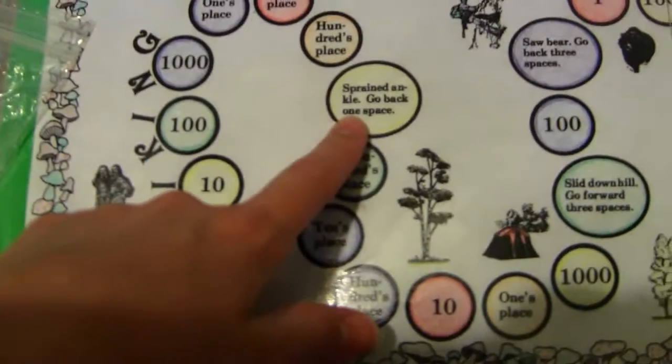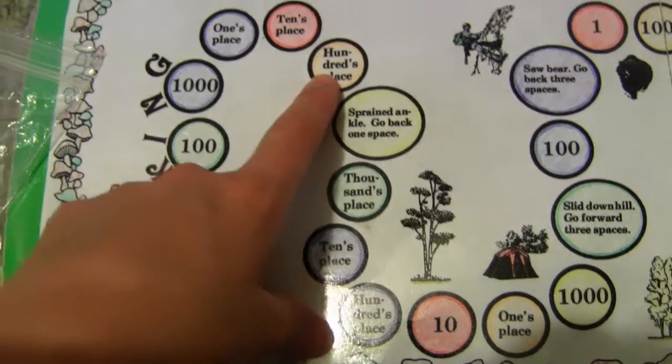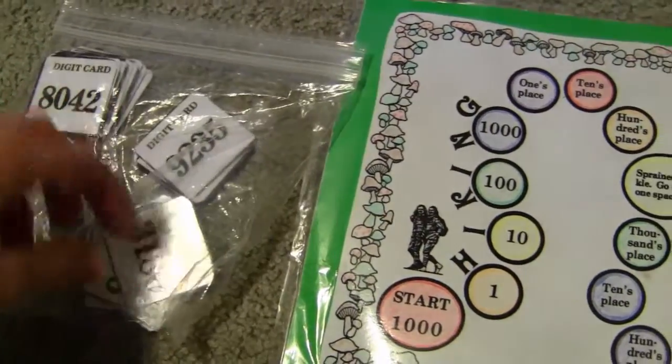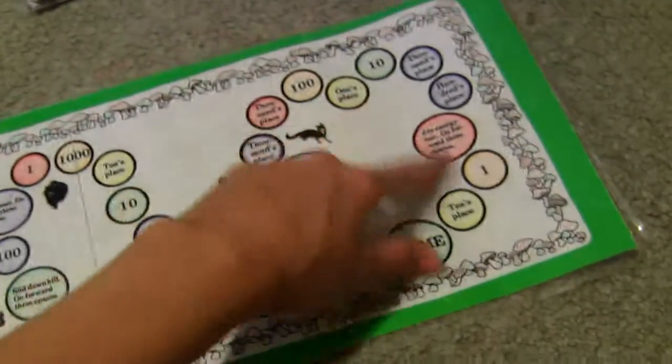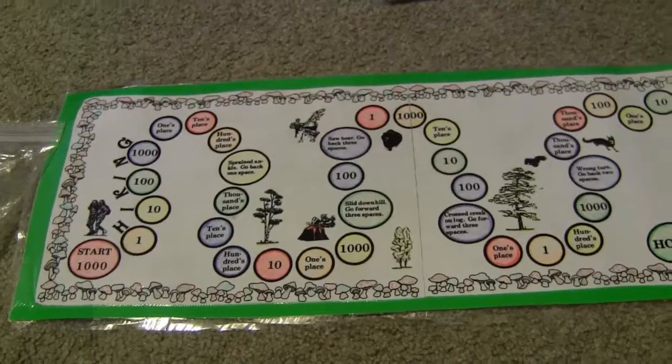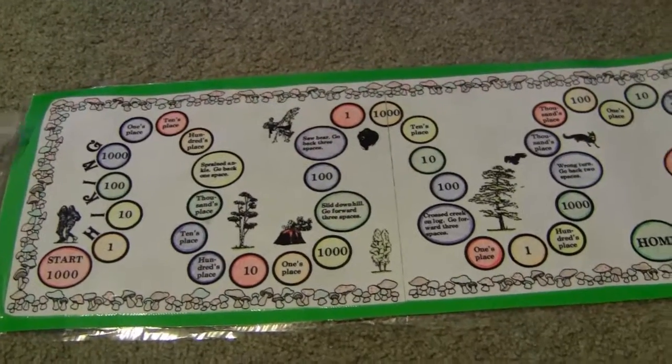Then you read what it says — maybe you have to go back one space. Then on your next turn you take whatever number you drew that's in the hundreds place, so maybe a one, and you go forward one. You go through it until you get home. I've played this game a few times with my kids and it's really helped my oldest.